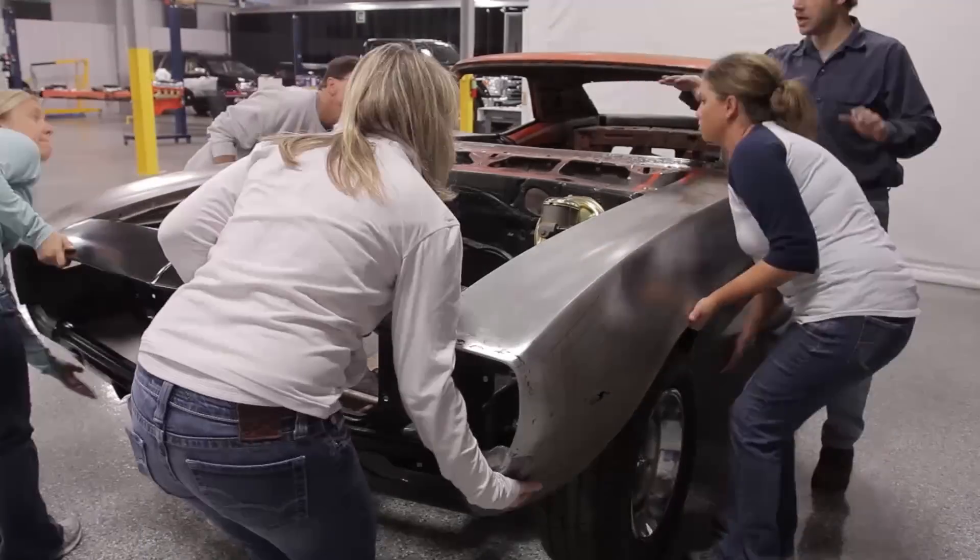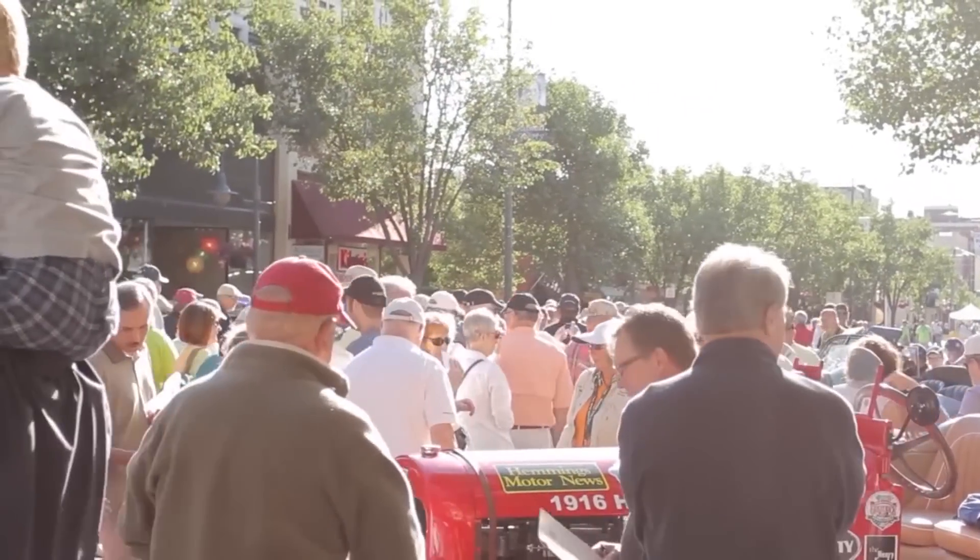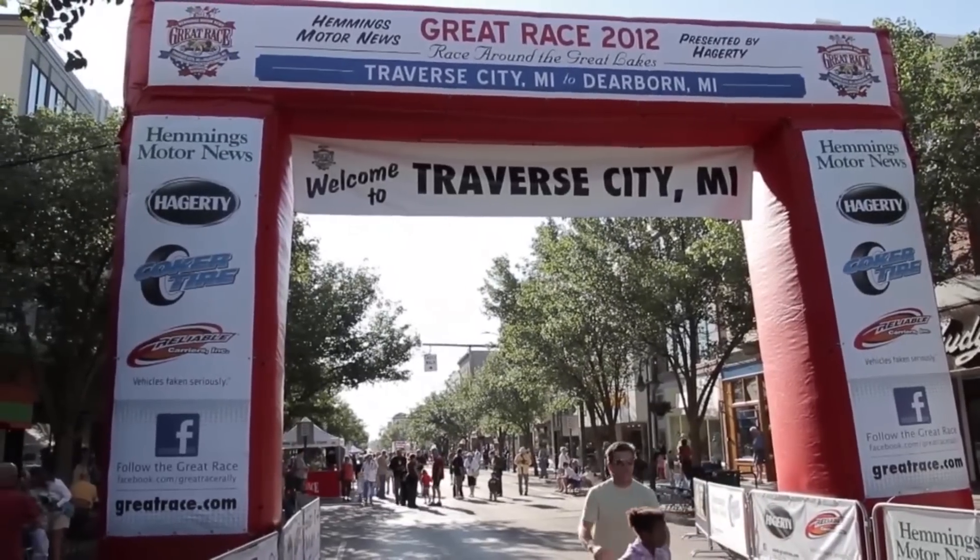I can't think of any other company that would let you restore a car, maybe with the exception of a restoration company. The plan is to get this Camaro back on the road and see it drive again — and not only driving around, but we're taking it on the Great Race.